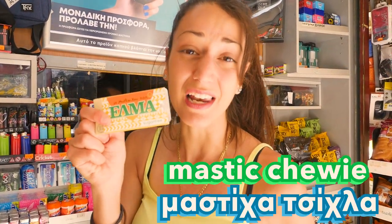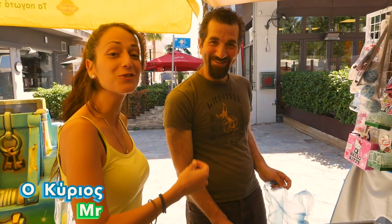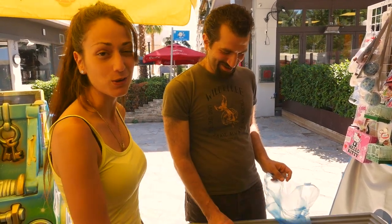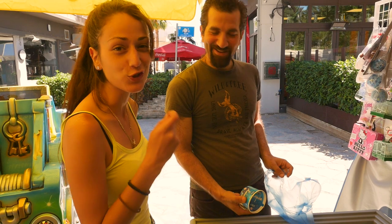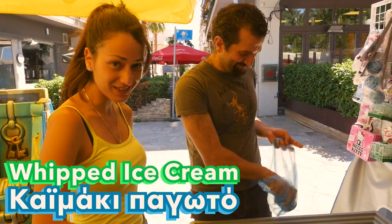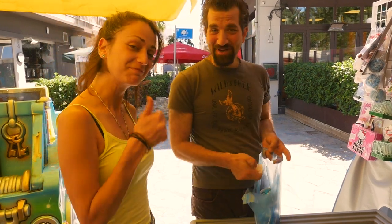Some of my other favourites are the Elma Mastija tsikla — it is so yummy, and it's made from mastija from Chios. He is shouting me some ice creams! The Greek people are so good and so hospitable. Kaymaki pagoto — because he said it's the best. Thank you!